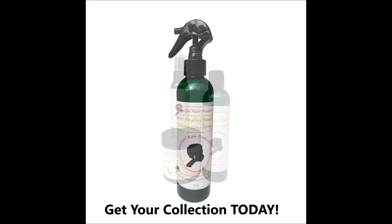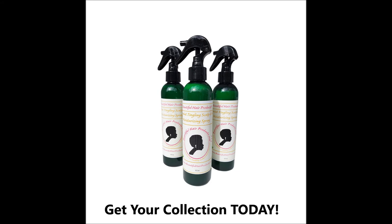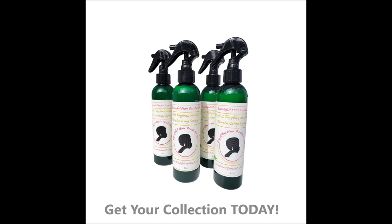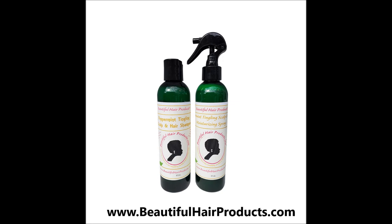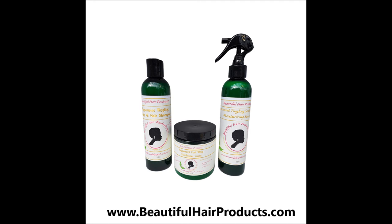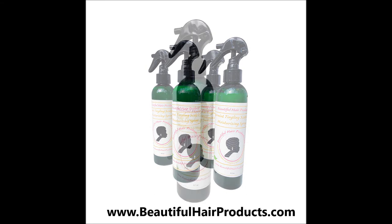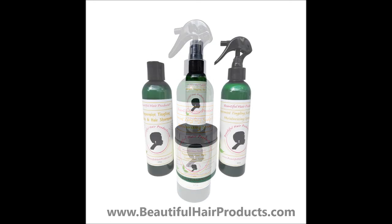Peppermint Tingling Scalp and Hair Moisturizing Spray. The special blend of ingredients helps to reduce and prevent breakage and possibly hair loss. Infused with 4 different essential oils, empowered by a generous amount of pure organic peppermint oil. This spray is considered a hair and scalp treatment and can reduce and eliminate dandruff, psoriasis, and scalp eczema. Spray your hair generously, daily, or whenever you feel your hair is dry and thirsty. Use this spray to start your hair care regimen. Available in 8-ounce bottles.